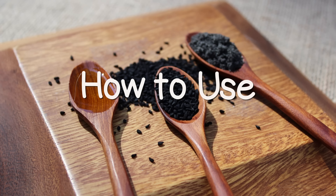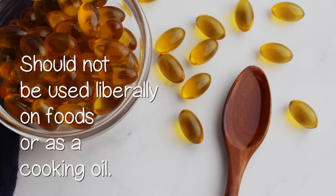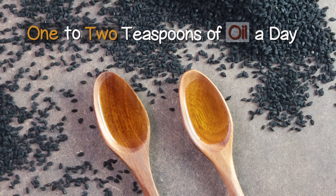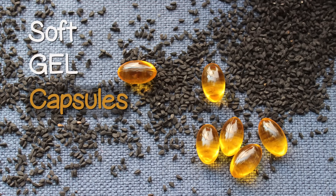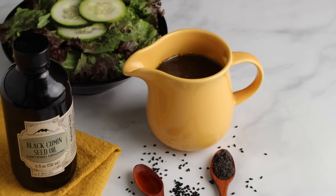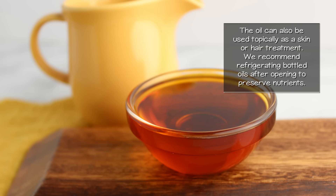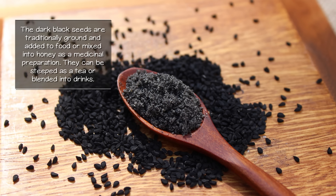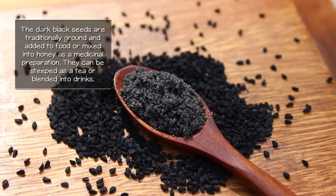Black seed oil is used as a dietary supplement and should not be used liberally on foods or as a cooking oil, as the unsaturated omega fats are especially sensitive to high heat. One to two teaspoons of oil is the typical dose recommended for daily consumption. Because it has a stronger flavor, some people prefer to take it in soft gel capsule form. The herb-like flavor goes well in salad dressings blended with olive oil, or poured directly onto foods in small amounts. It can also be used topically as a skin or hair treatment. We recommend refrigerating bottled oils after opening. The dark black seeds can be traditionally ground and added to food, mixed in honey as a medicinal preparation, steeped as a tea, or blended into drinks.